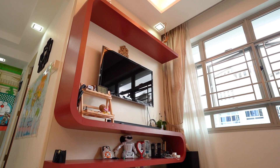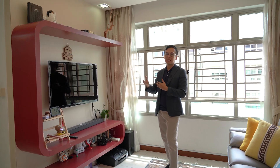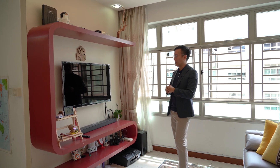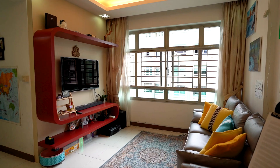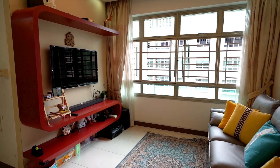At this corner of the living hall where the TV console is, the owner has customized it to double up as a shelf for collectibles and display items. You can put photographs and ornaments, and at the same time you have a shelf with ample space for your soundbars and electronic items.